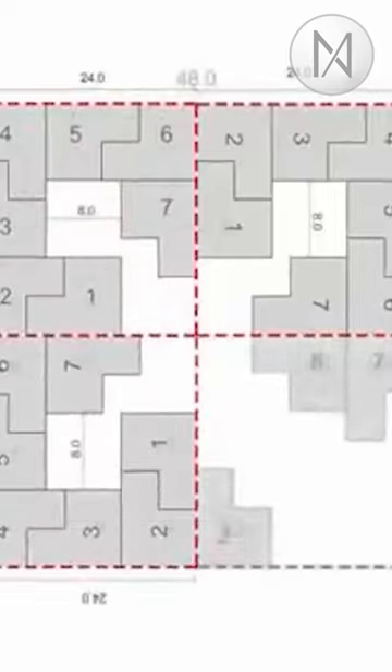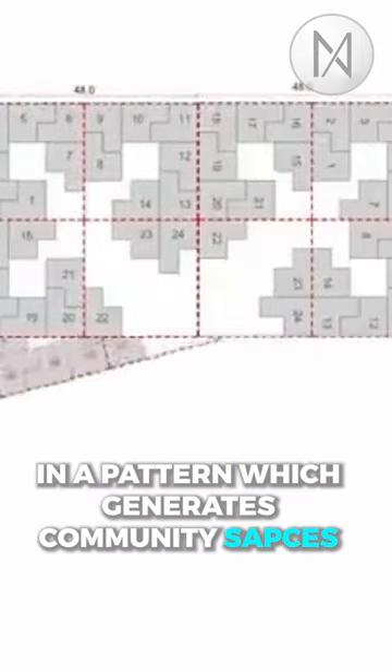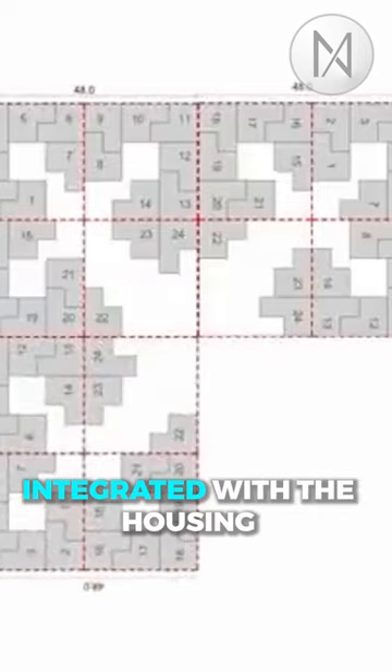we get 24 houses, which through the same process reaches 82, in a pattern which generates community spaces integrated with the housing.